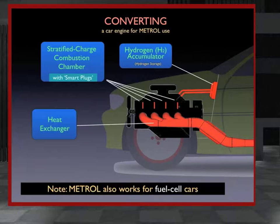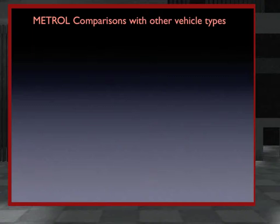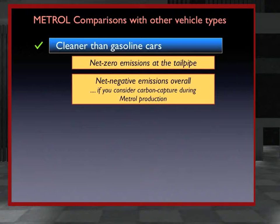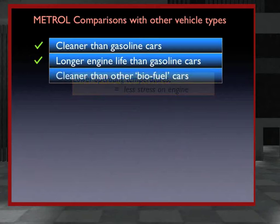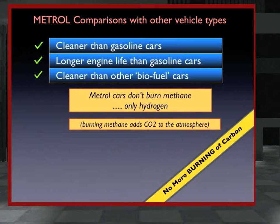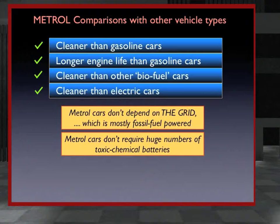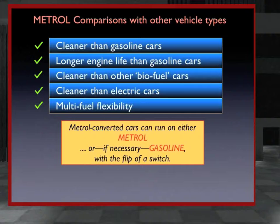In many ways, Metrol cars and trucks are the greenest of all road vehicles. Metrol vehicles are obviously cleaner than those running on gasoline or diesel by a huge margin — besides no toxic tailpipe emissions, they actually clean the air. Metrol fuels are easier on the engine, so vehicle engines last longer. Metrol cars are cleaner than other biofuel cars because they burn only hydrogen. They're cleaner than typical electric cars because they don't depend on the fossil-fuel-powered grid or on toxic batteries. Metrol cars also have multi-fuel flexibility, able to run on Metrol or, if necessary, gasoline or diesel with the flip of a switch.